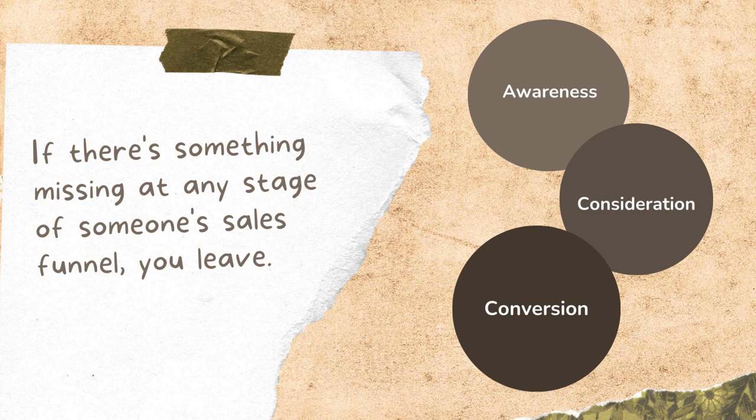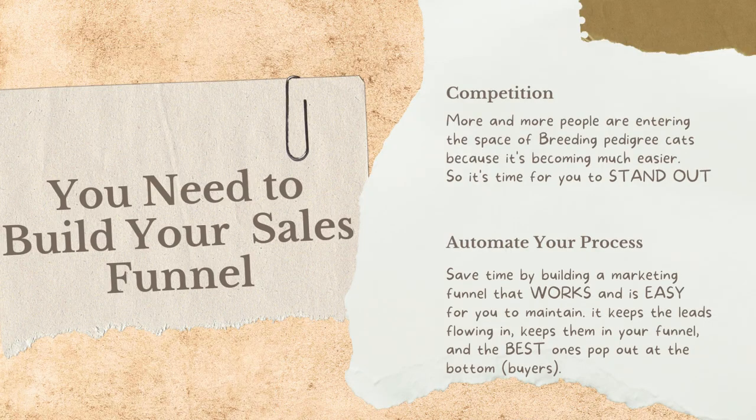If there's something missing at any stage of someone's sales funnel, they leave. There are three stages to a major sales funnel: awareness, consideration, and conversion — all the things we just went through in the kitten-buying decision process. More and more people are entering the space of breeding pedigree cats than ever before, making it increasingly competitive. It's time for you to stand out, create an experience, and be the no-brainer choice — building confidence and trust in everything you do, because it's all done by intent.